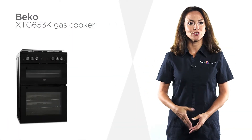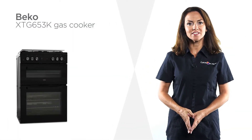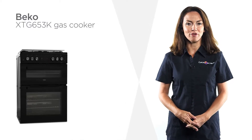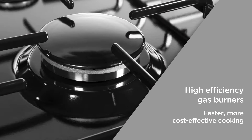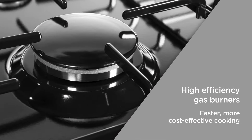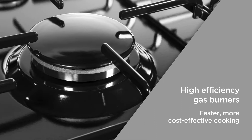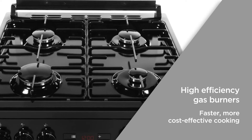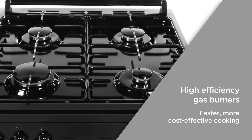Easily cook large meals across two ovens, four gas burners and an integrated grill with this sophisticated gas cooker from Beko. High-efficiency gas burners direct heat at a precise angle, which consumes less gas and increases cooking speeds by up to 35%, ensuring your cooking is not only faster but more cost-effective too.